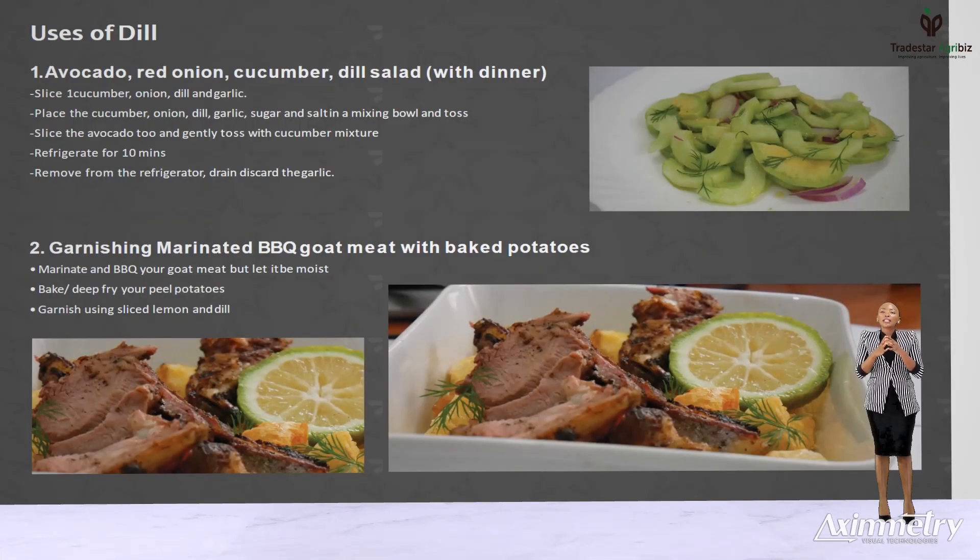Dill pairs well in making salads like the avocado, red onion, cucumber, dill salad by slicing one cucumber, onion, dill and garlic cloves. Place them in a mixing bowl and add one teaspoonful of sugar and a bit of salt and toss. Slice the avocado too and gently toss with the cucumber mixture. Refrigerate for 10 minutes, then remove the garlic and serve. It also comes in handy when garnishing marinated barbecue.